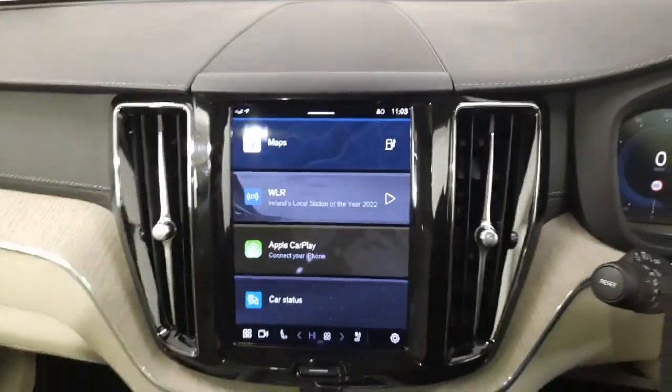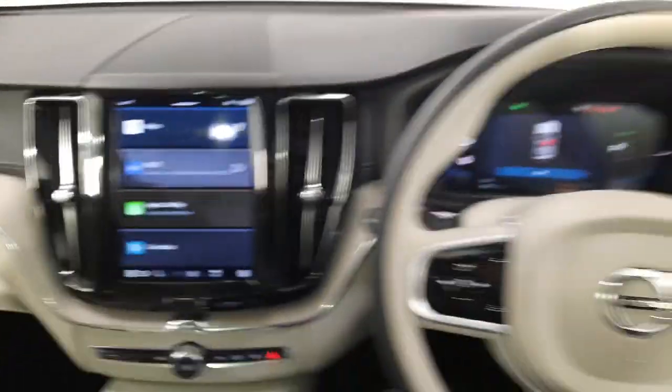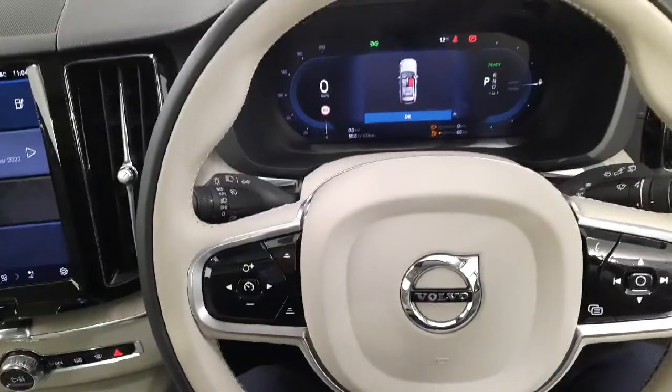You have CarPlay, radio, and full Google Automotive Services — so full Google Maps — as well as Volvo on Call. Your leather multifunction steering wheel, automatic lights and wipers, and automatic dipping headlights.